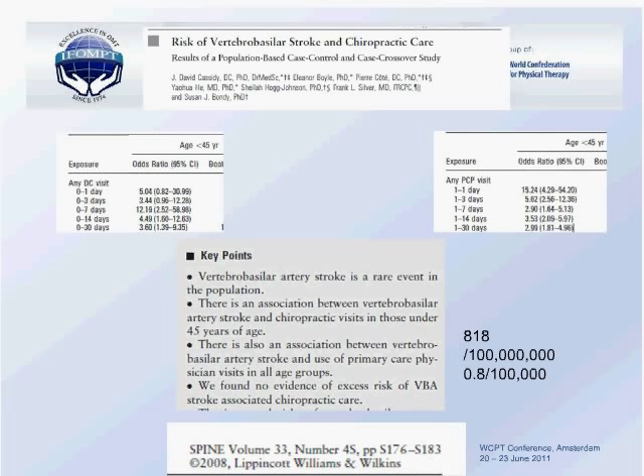Are we doing the same thing as chiropractors? There is some technical difference, but essentially we're both trying to gap joints to give temporary compliance in joint movement. However, there is a big difference in how often we do it. A UK survey found chiropractors manipulate the cervical spine about 40 times a week, compared to physios doing it about twice a week — meaning physios use cervical manipulation in only about 5% of the cases where chiropractors would. So perhaps we're not approaching this in the same way, albeit the techniques may not be that different.